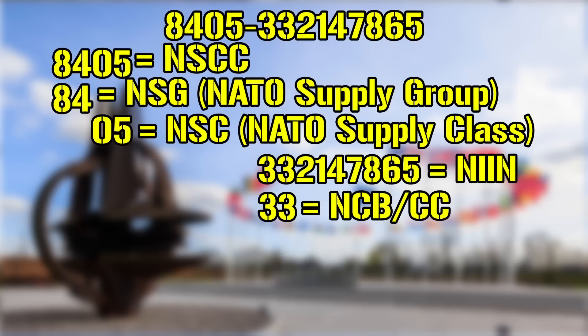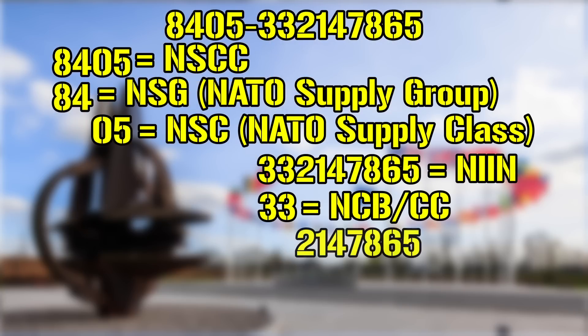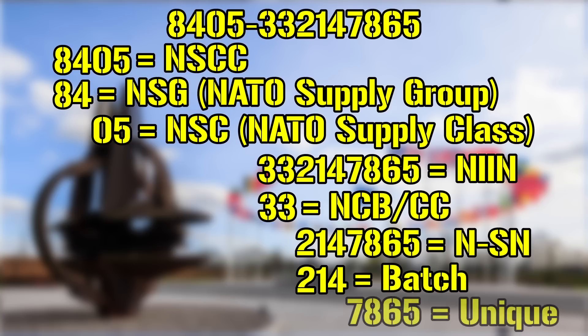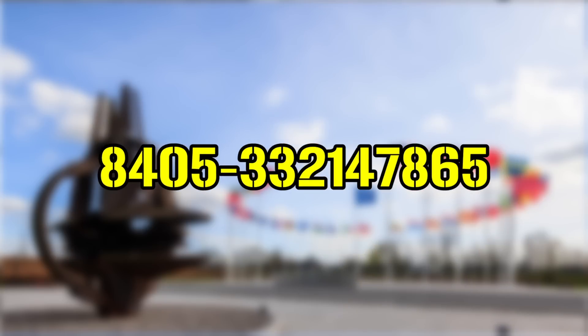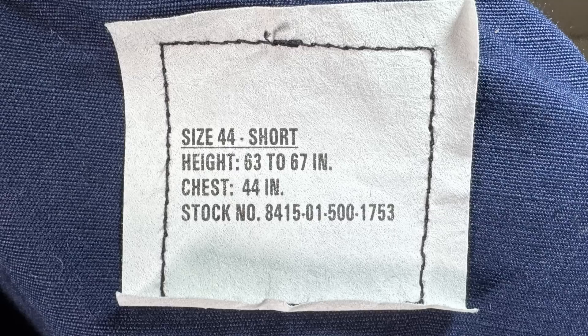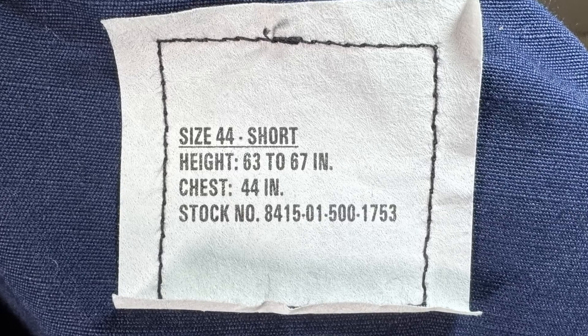Back to the NSN and the final subsection — simply known as the non-significant number, though in a way it's not, as the first three of those seven are something of a batch number, while the final four are specific to the item. It's also worth noting that sometimes letters may be present within the number, which are usually treated as a sort of override to the group and class identifier, indicating the item is being tracked or treated differently for whatever reason.